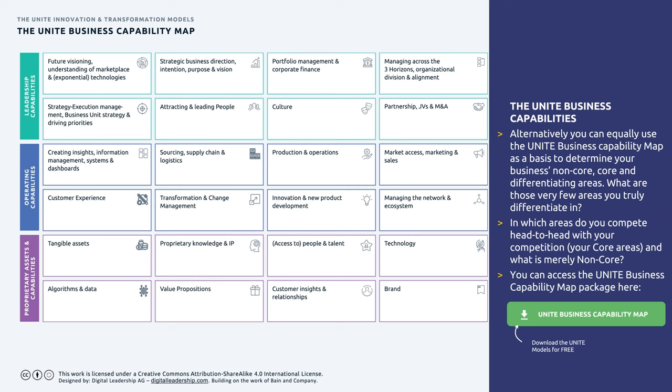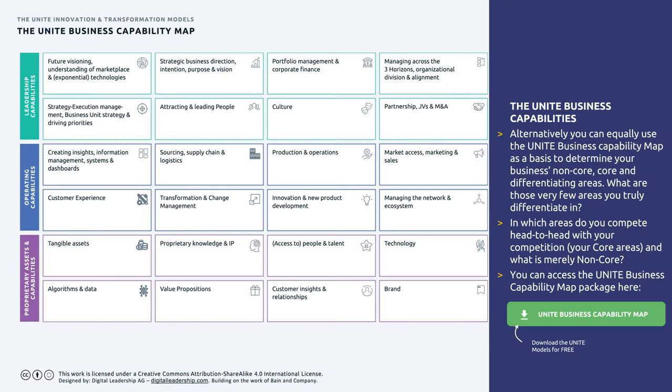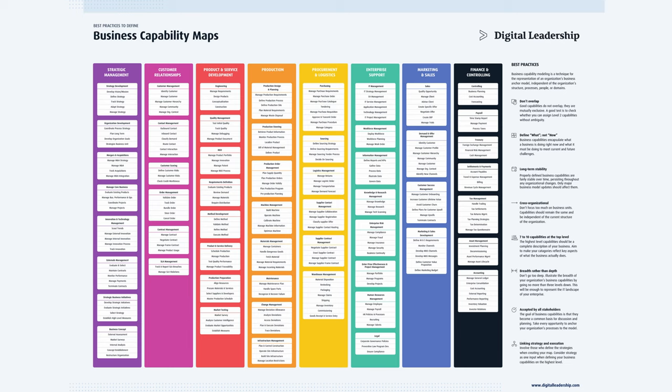How do you differentiate between non-core, core, and differentiating areas? You look at the capabilities your business has. The UNITE Business Capability Map is one such breakdown, dividing a business into leadership capabilities, operating capabilities, and proprietary assets and capabilities. You can ask yourself: is the way you do sourcing, supply chain, or logistics non-core or differentiating? Is the way you do marketing and sales truly differentiating? You can also go to a more detailed level with additional capability tools to define appropriate strategies for each area.